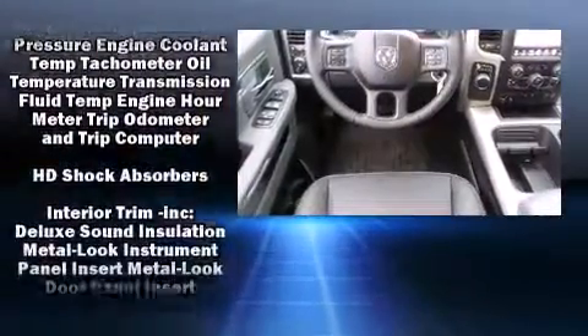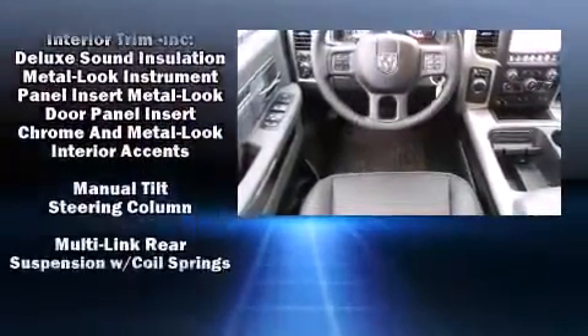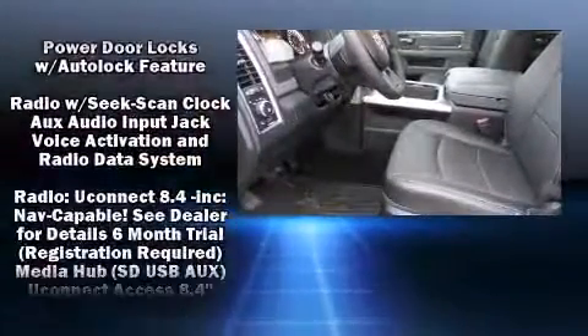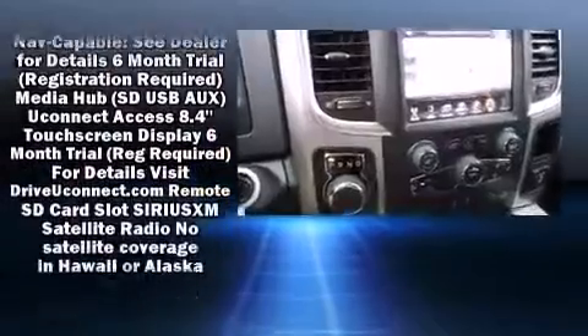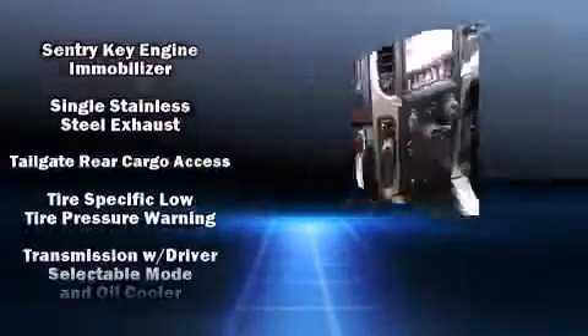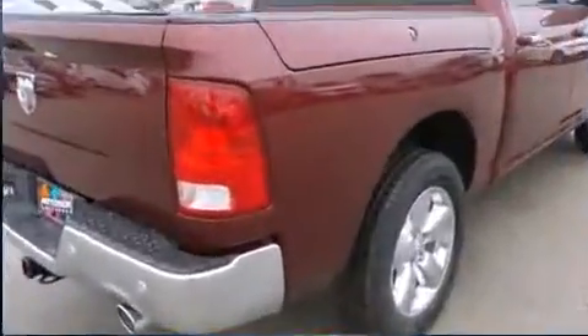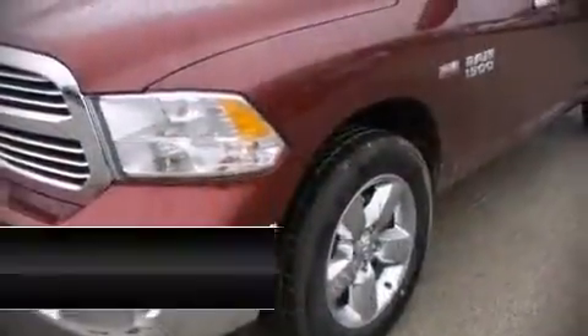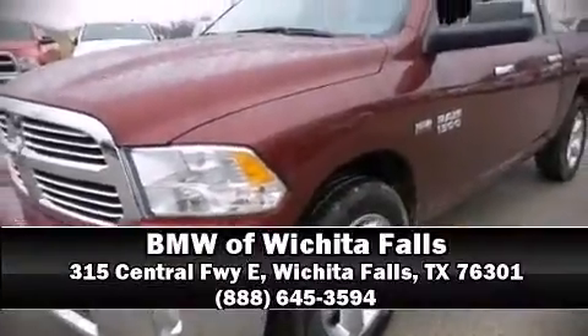A rear-step bumper, an outside temperature display, fully automatic headlights, and remote keyless entry. Take assurance in the inside curtain airbags providing head protection in the event of a severe collision. Our sales reps are extremely helpful and knowledgeable — stop by our dealership or give us a call for more information.